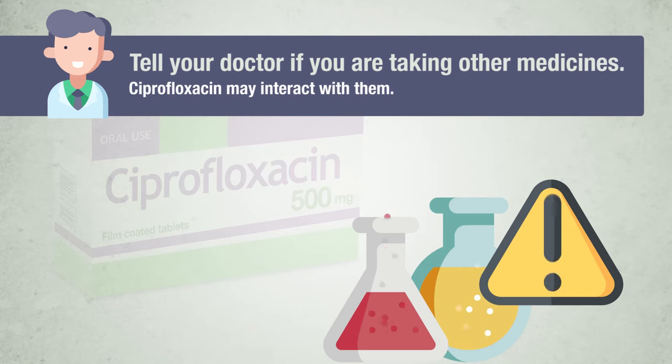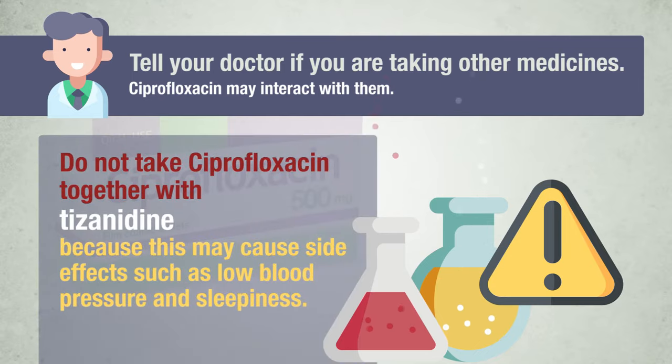Tell your doctor or pharmacist if you are taking, have recently taken, or might take any other medicines. Do not take ciprofloxacin together with tizanidine, because this may cause side effects such as low blood pressure and sleepiness.